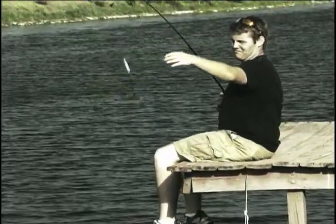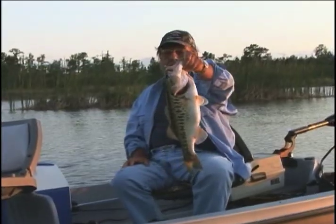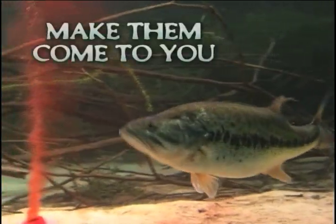No fish here, no fish there. You can't catch them if they're not there. But what's the secret to catching the big ones? You make them come to you.